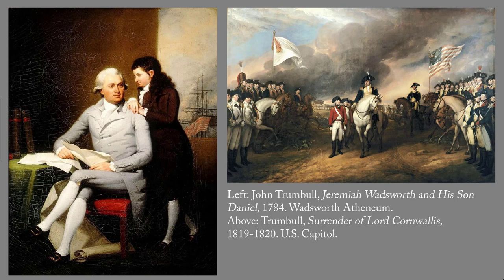John Trumbull, a Connecticut native, trained in London with Benjamin West, an American who studied in Europe and then settled down in England, where West became a famous painter of portraits and historical scenes. Trumbull eventually became famous for his representations of Revolutionary War scenes and figures, including the surrender of Lord Cornwallis. Like Copley, Trumbull makes every detail of his portrait of the Wadsworths contribute to our knowledge of the sitters, especially the way Daniel leans on his father to suggest the close tie between the two of them. Daniel later married Trumbull's niece, and in 1842 it was Daniel who founded the Wadsworth Athenaeum.